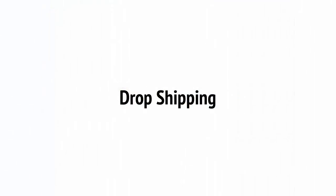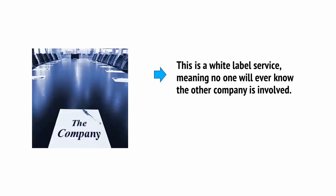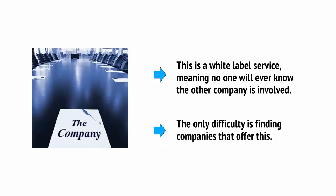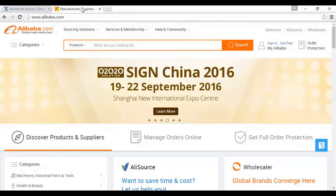Finally, why not have someone else design and manufacture the products, even handle the fulfillment, and you just put your logo on it? That's actually a thing, and it's called dropshipping. This is a white-label service, meaning no one will ever know the other companies involved. The only difficulty is finding companies that offer this — try Worldwide Brands at worldwidebrands.com, or Alibaba at alibaba.com, to find companies that do.